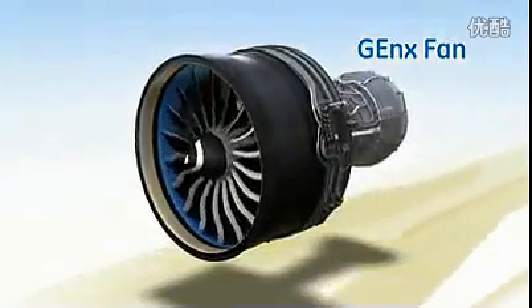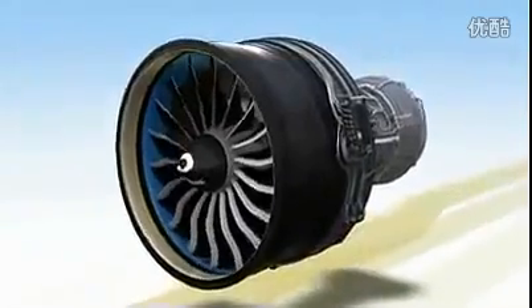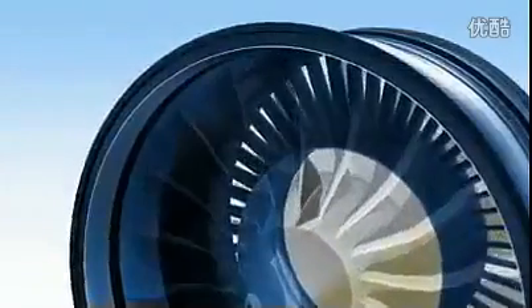Many of the innovations on the GENX are hidden deep inside, not so with the fan assembly. Here, you can see two of the engine's most important and most distinctive features, its composite fan blades and case.